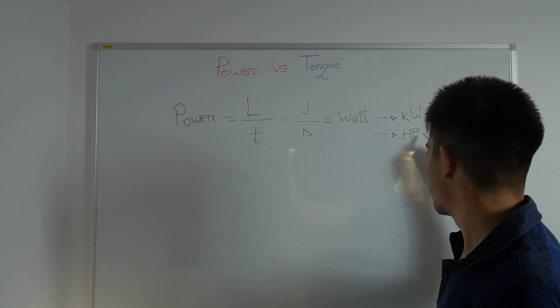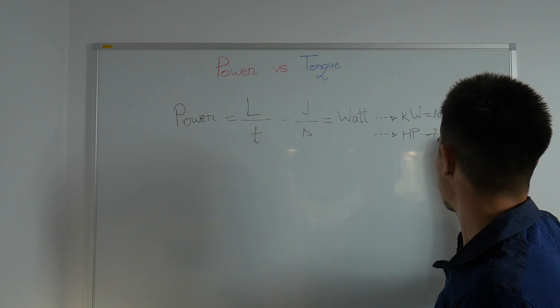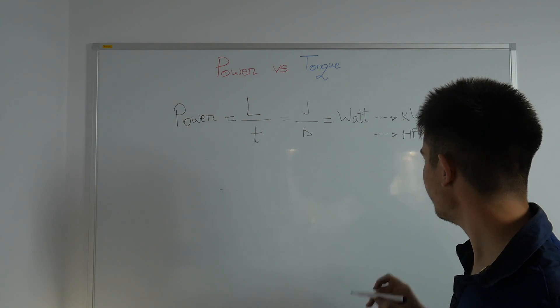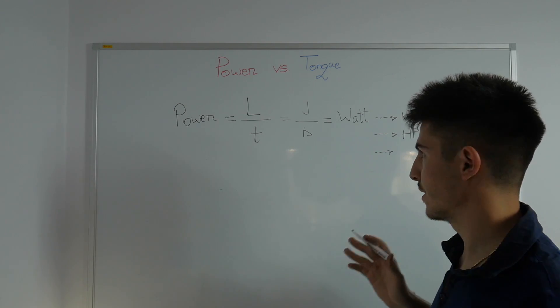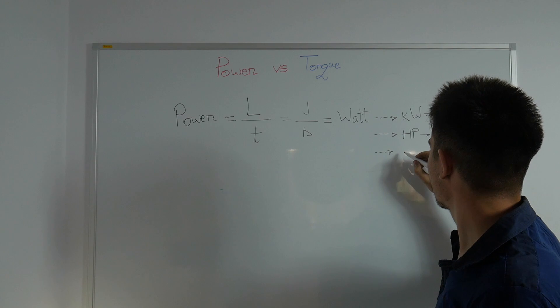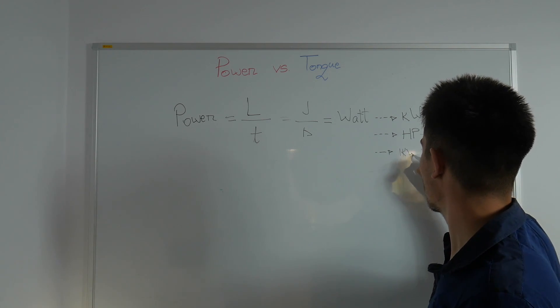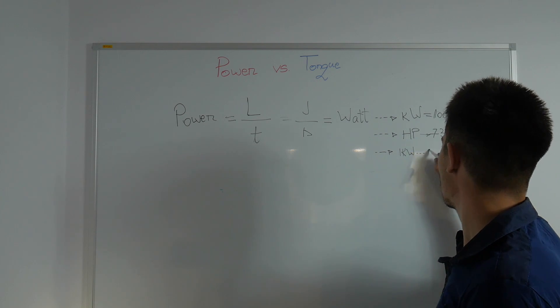The metric horsepower has 736 watts, and to better understand power in kilowatts: one kilowatt is equivalent, at least in Europe, to 1.36 horsepower.